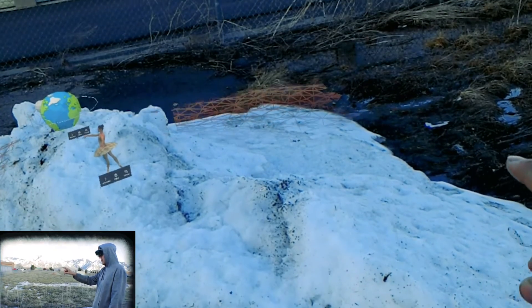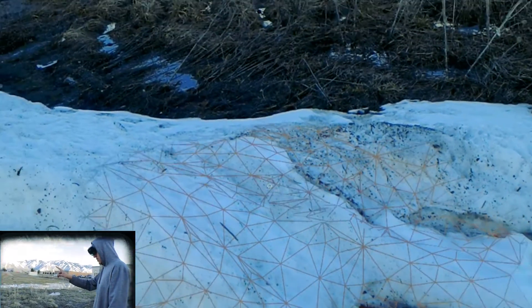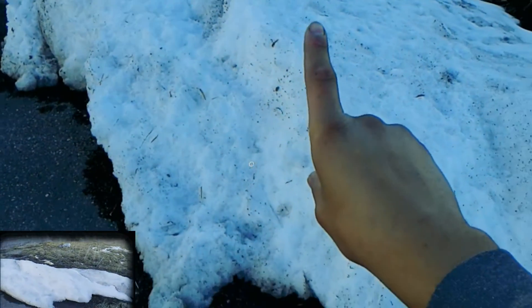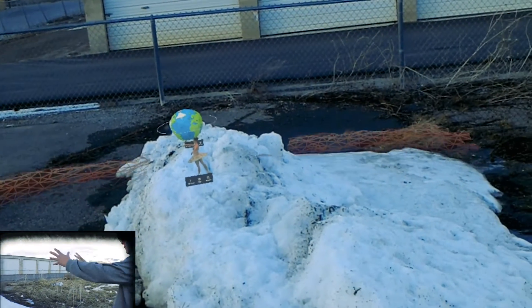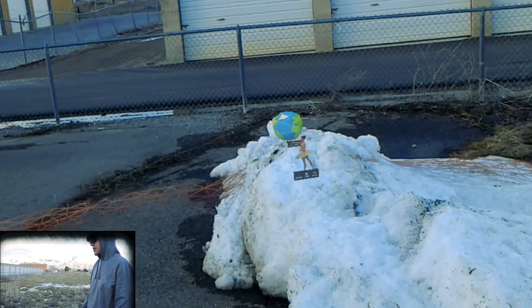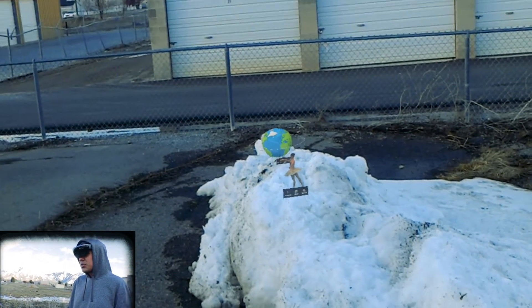The real shame is the sun came out of nowhere today and took away a lot of the snow, so we're working with what we have. But it's actually really cool to see it traveling over — it really just contours to the shape of the snow.